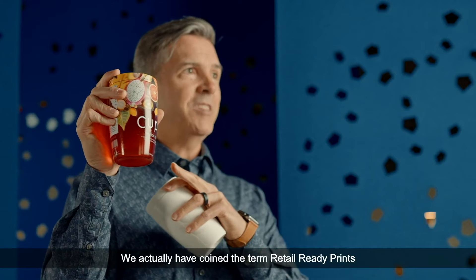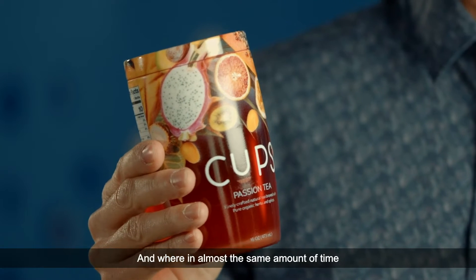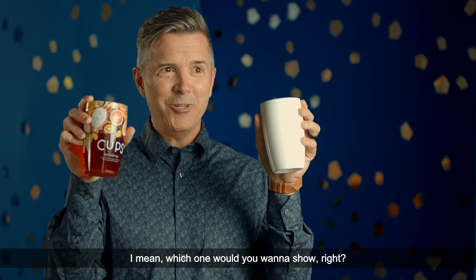We've actually coined the term 'retail ready prints' — where it looks like it should be on shelf. And in almost the same amount of time as before, I mean, which one would you want to show, right?